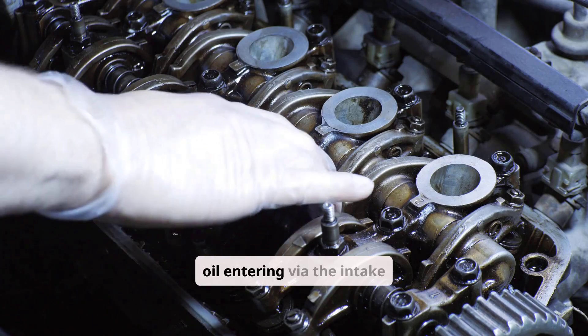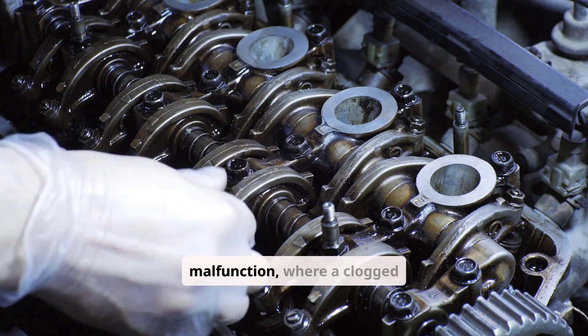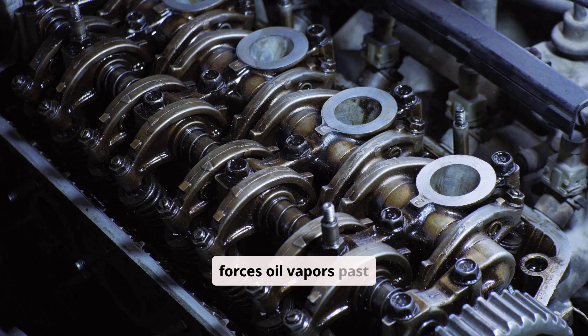Root causes stem from oil entering via the intake path. The most common is PCV system malfunction, where a clogged PCV valve stuck closed causes excessive crankcase pressure that forces oil vapors past seals.